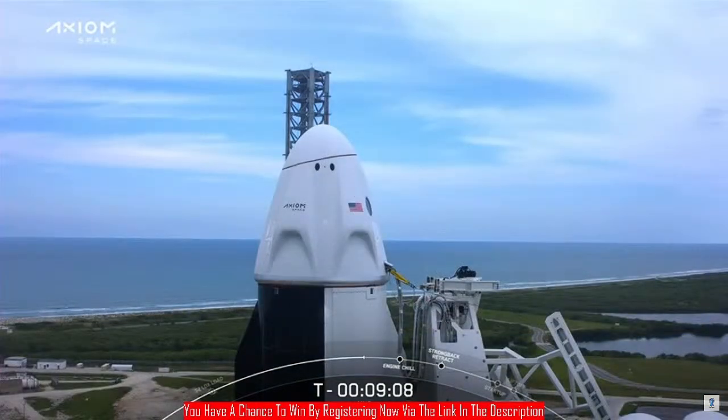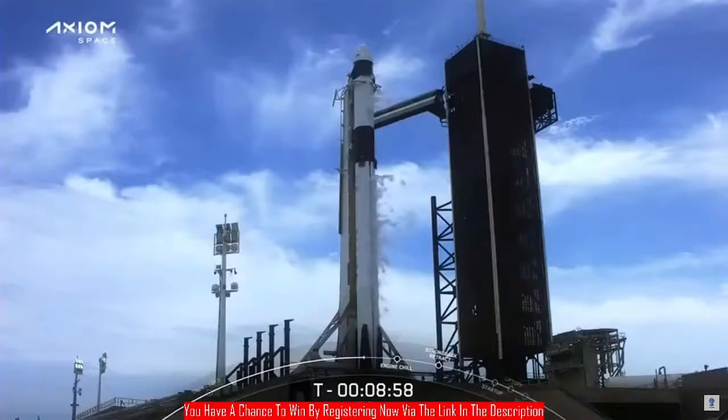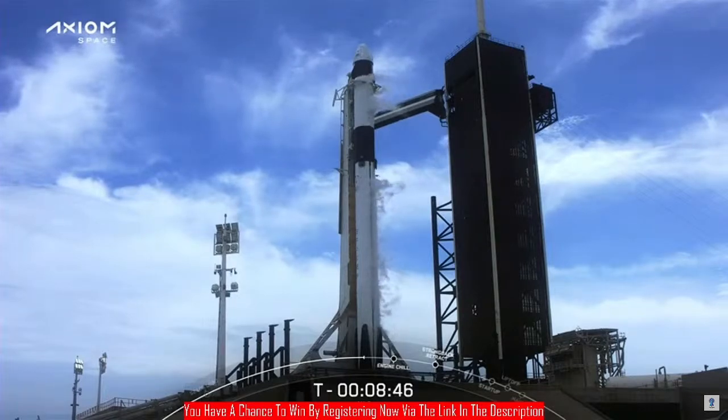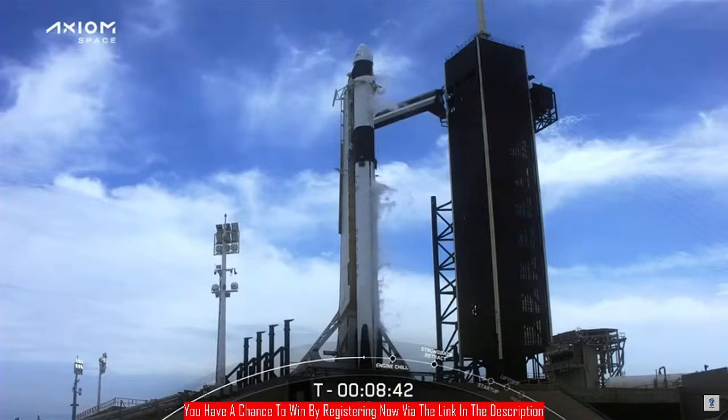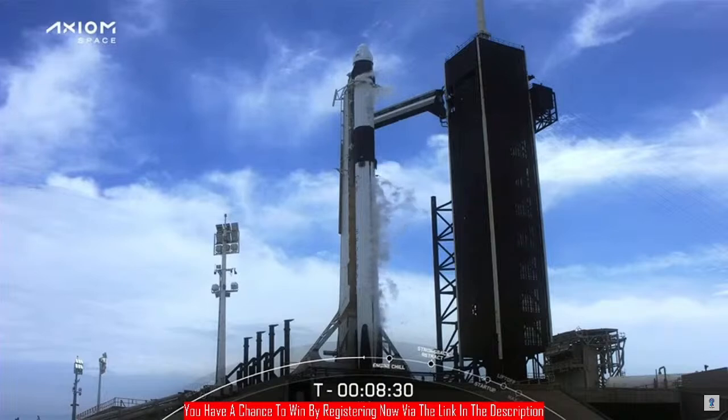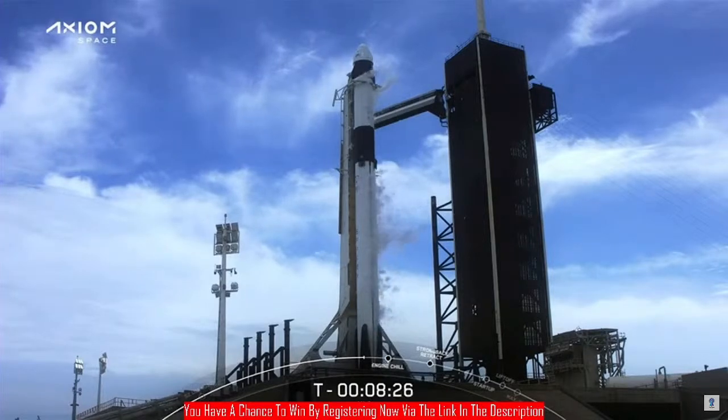We're coming up on nine minutes to launch. Next major event is going to be engine chill at T-minus seven minutes. At that point, we will begin to flow a little bit of super-chilled liquid oxygen through the turbo pumps, chilling the hardware and performing an engine chill prior to full flow. We do that in order to minimize the chances of the hardware experiencing thermal shock when that full flow of super-chilled liquid oxygen occurs.